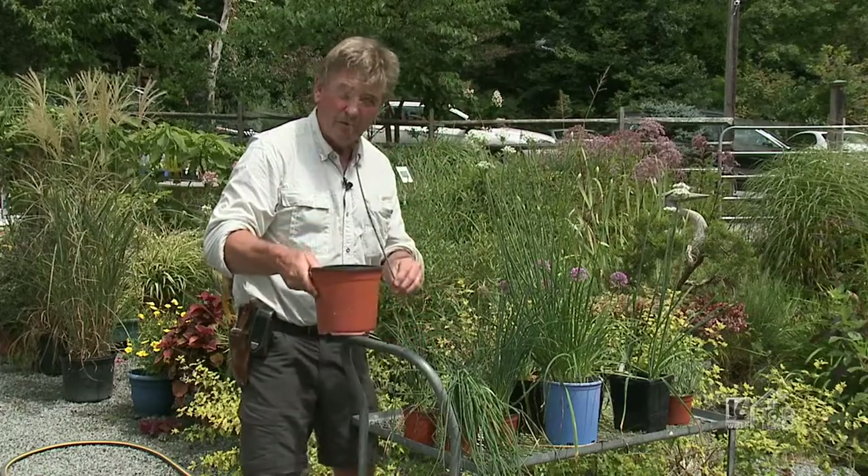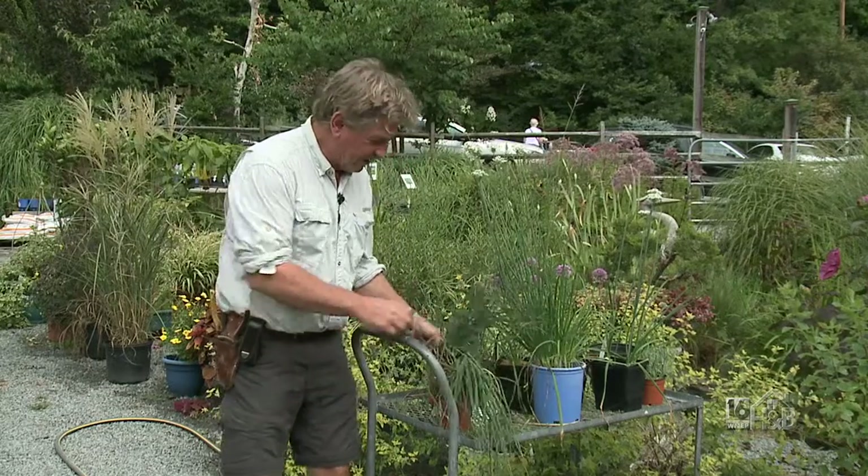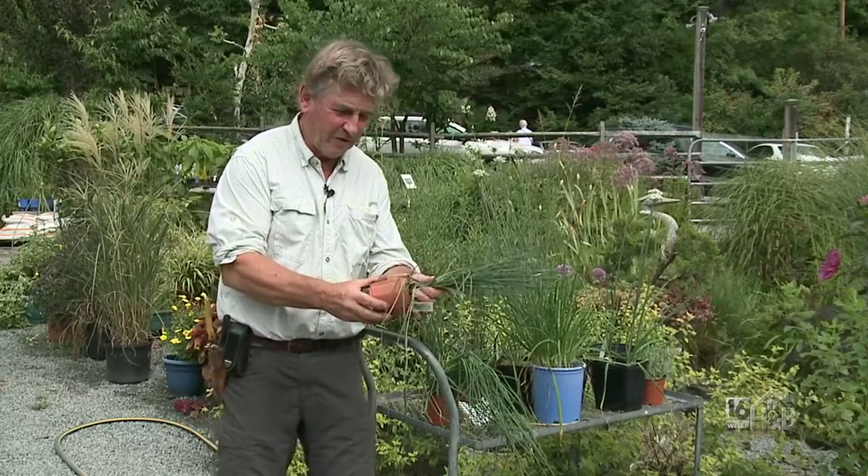The bulb variety I really like is Purple Sensation — write that name down. They're usually available in the fall, mid-September to October. Plant them in your garden where you want them and they will give you a lovely surprise. Now let's start with chives.